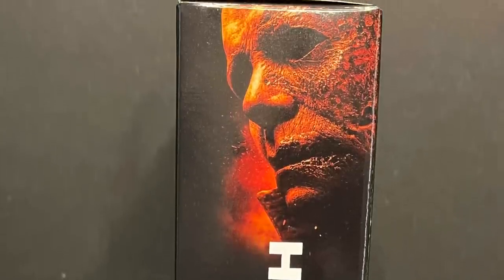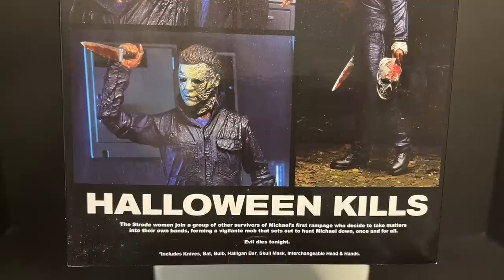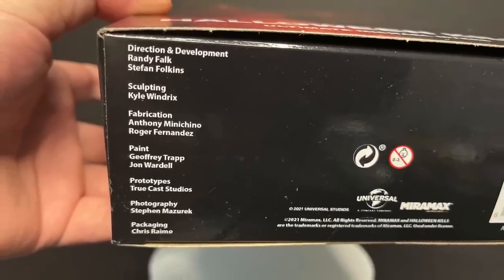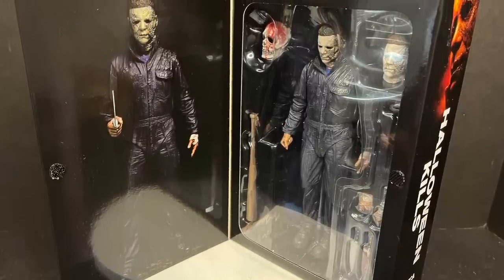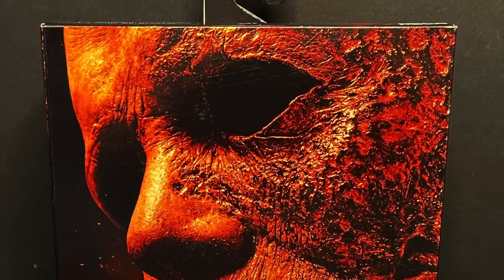The side of the box sports that gorgeous front artwork — very, very cool — and on the back of the box, Michael Myers is posing for his various kills. He comes with a ton of accessories; I really dig that, it'll make for some very cool photos. Open up the box and you get a really nice, creepy photo of Michael Myers just standing there, all silent, and then of course you get to see the figure inside.